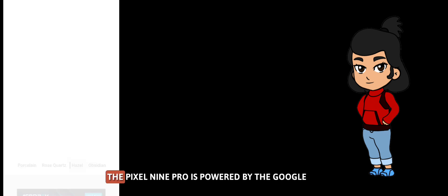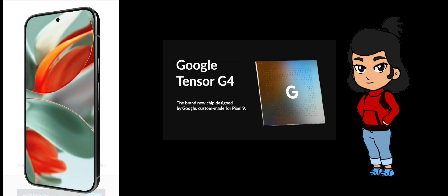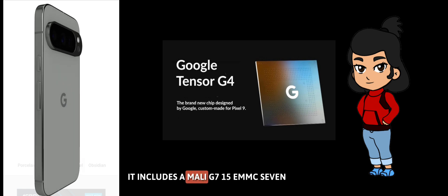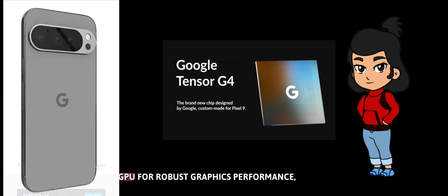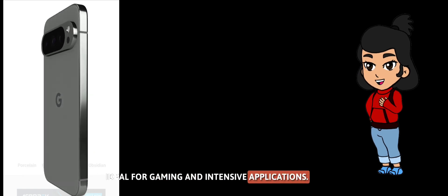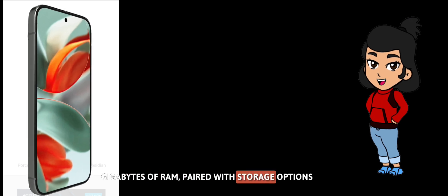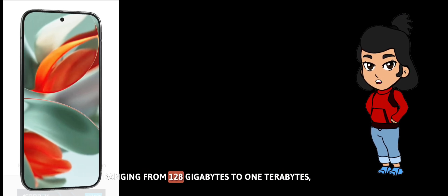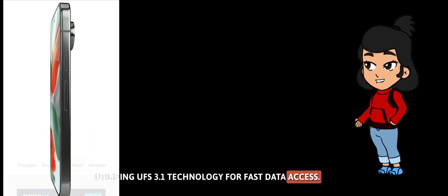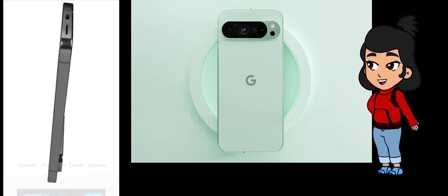Under the hood, the Pixel 9 Pro is powered by the Google Tensor G4 chipset, a 4-nanometer octa-core processor with cutting-edge capabilities. It includes a Mali G715 MC7 GPU for robust graphics performance, ideal for gaming and intensive applications. The device offers 16 gigabytes of RAM paired with storage options ranging from 128 gigabytes to 1 terabyte, utilizing UFS 3.1 technology for fast data access. However, it's important to note that there's no card slot for expandable storage.